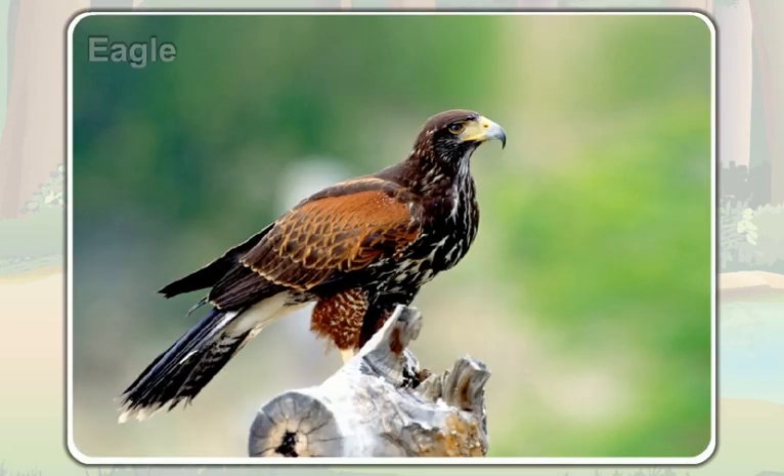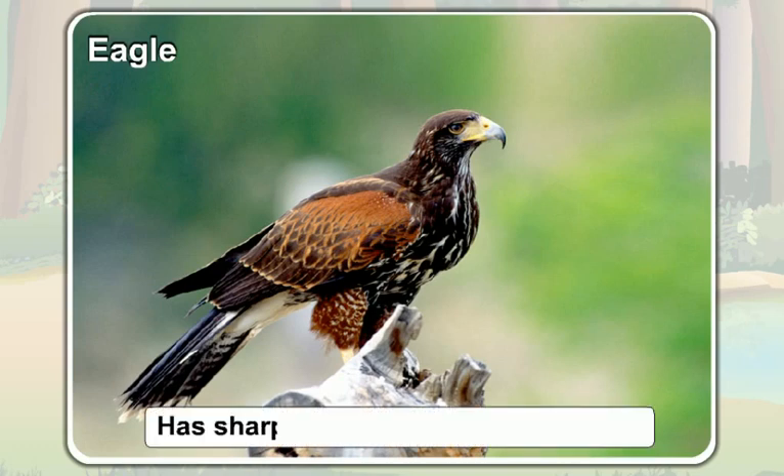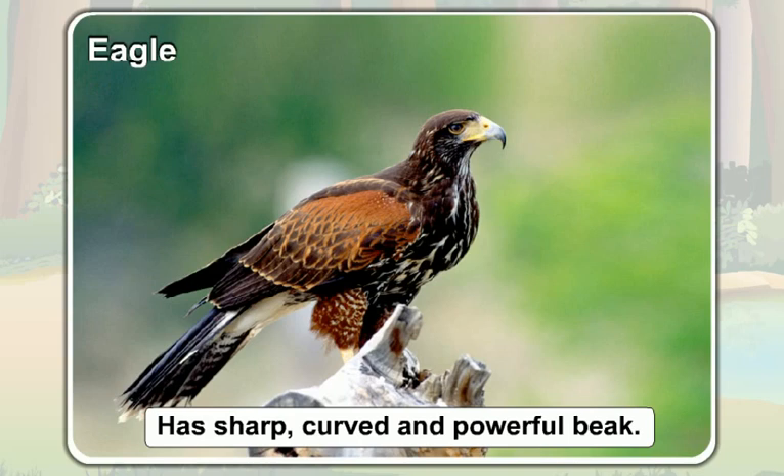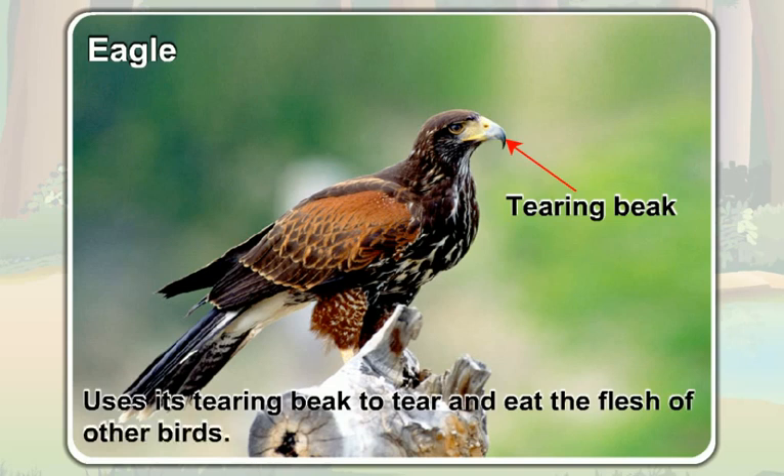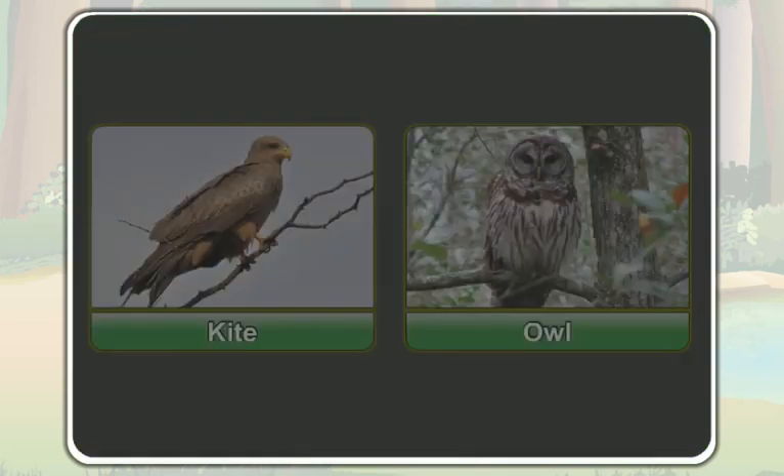An eagle also has a sharp, curved, and powerful beak. The beak of an eagle is also called the tearing beak. An eagle uses its tearing beak to tear and eat the flesh of other birds. A kite and an owl also have the tearing beak.